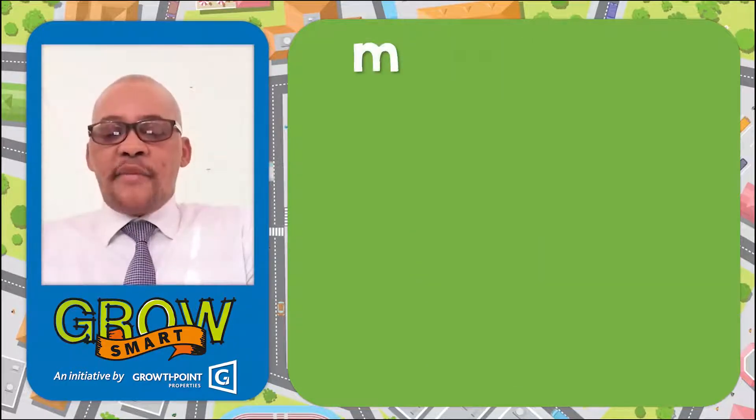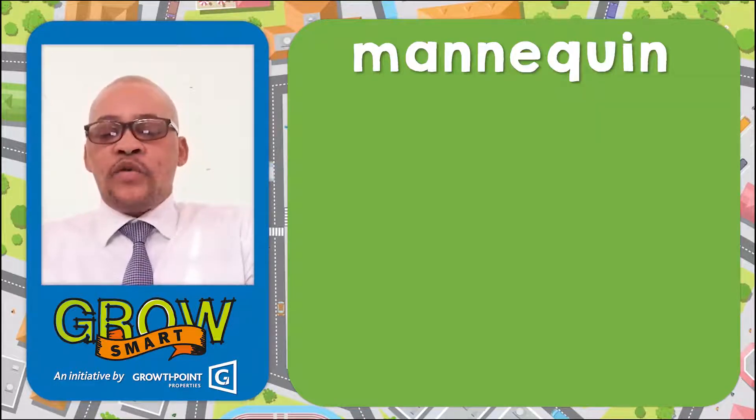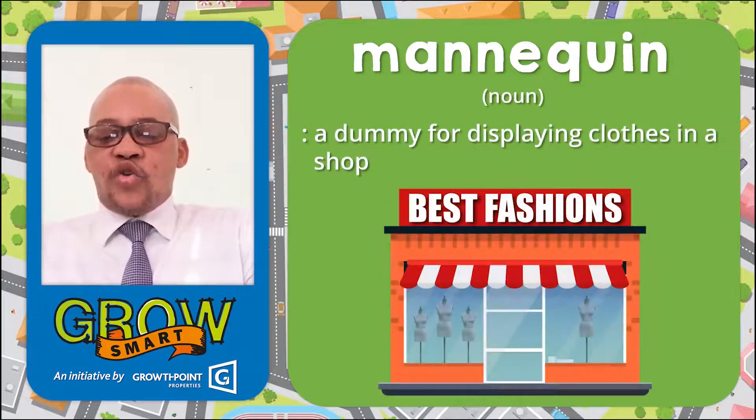Word number three: mannequin. M-A-N-N-E-Q-U-I-N. Mannequin. Then meaning, as a noun: a dummy for displaying clothes in a shop.